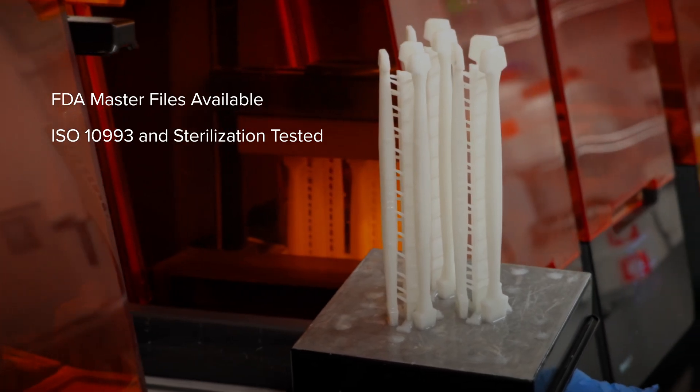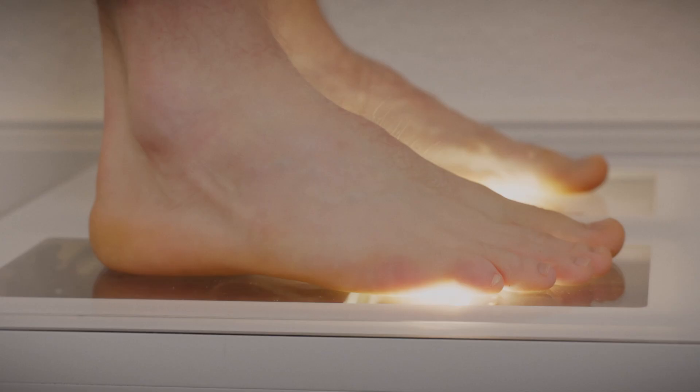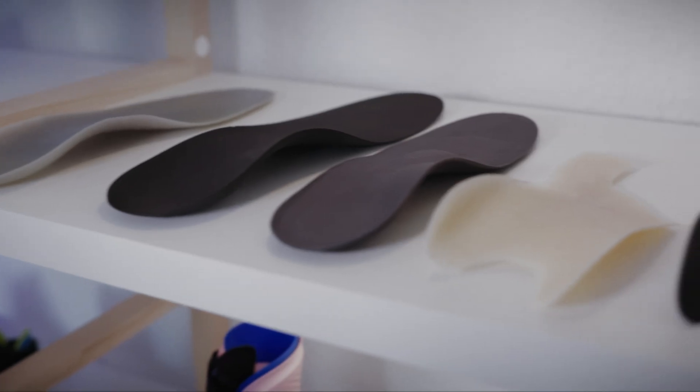or sterilizable surgical instruments, Formlabs materials enable you to create safe and effective end-use products that can be patient-matched and produced at scale.